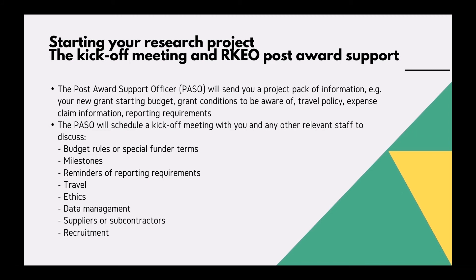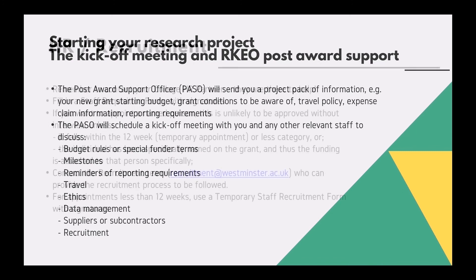The post-award support officer will schedule a kickoff meeting with you at a convenient time to discuss budget rules or special funder terms, milestones, reminders of reporting requirements, travel, ethics, data management, suppliers or subcontractors, or recruitment.